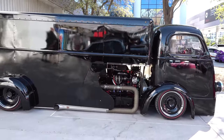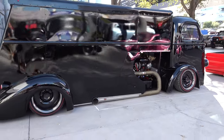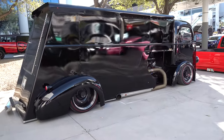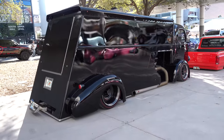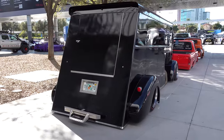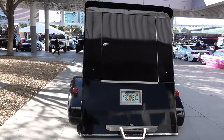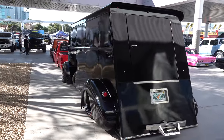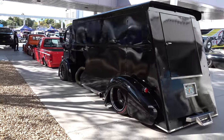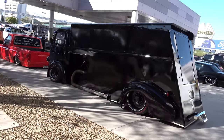I couldn't find anything on this one — just some pictures — and the pictures I found had it listed as a 1937 International. I went and looked to make sure it closely resembled that, and there were some pictures of some cab-overs where you could see the nose, but I could find nothing that even closely resembled what you're looking at here.